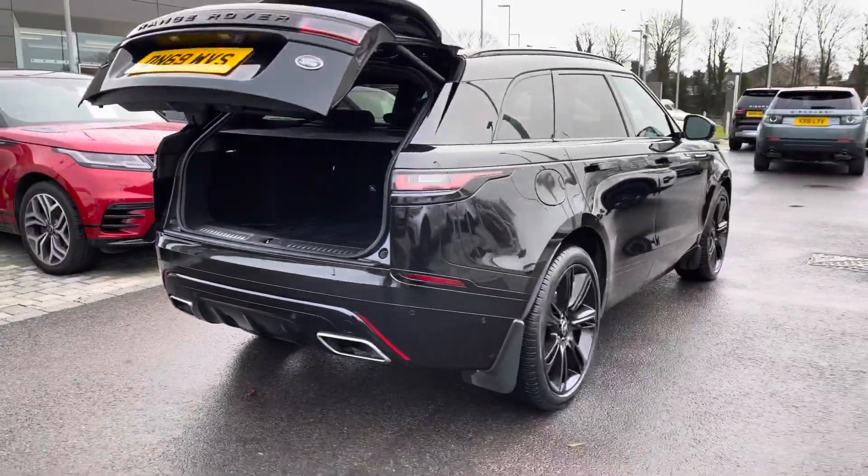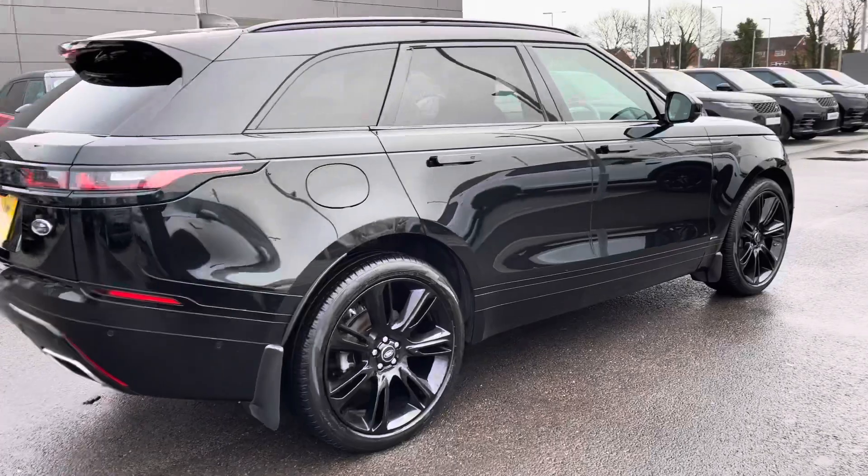With this car, you also have privacy glass, black roof rails, and keyless entry.